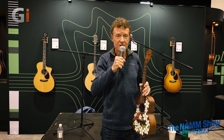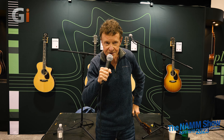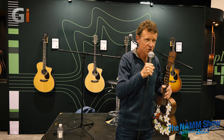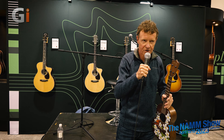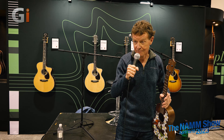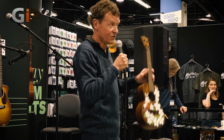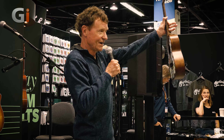Two things about Martin ukuleles: they're not the cheapest ukuleles — hopefully they're the best. And I think we are the oldest ukulele manufacturer on earth. We are the oldest ukulele manufacturer on earth. Isn't that cool?